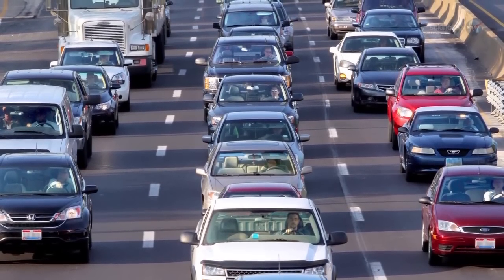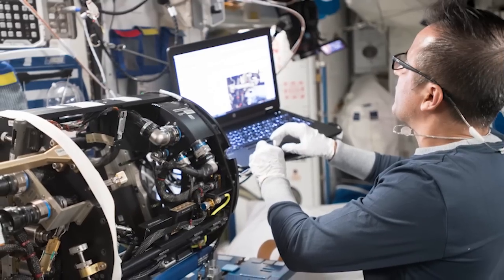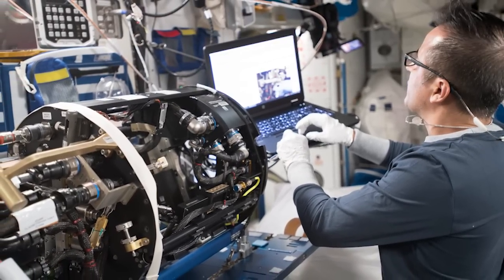All of this aims to improve fuel efficiency and reduce pollution in combustion processes here on Earth, while also learning the best ways to prevent fires in space.